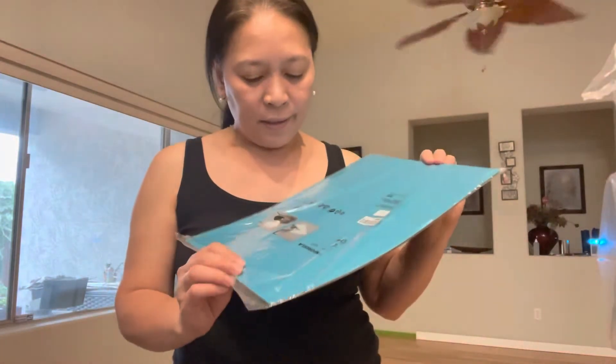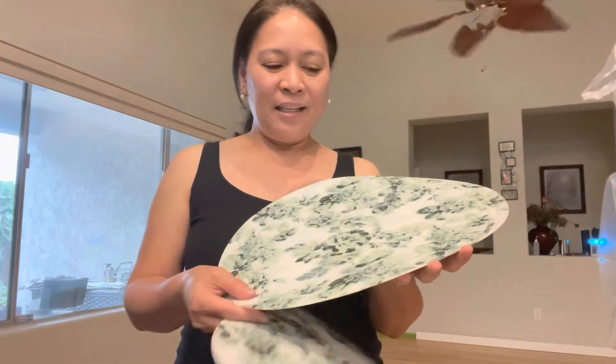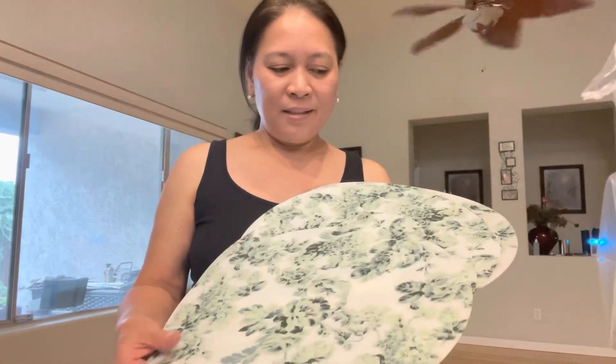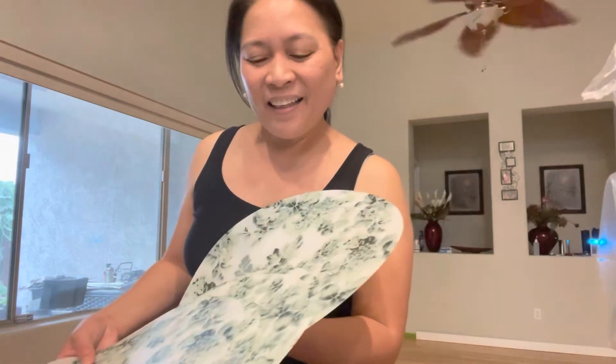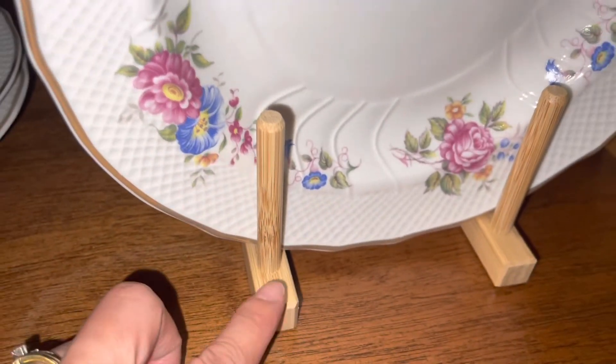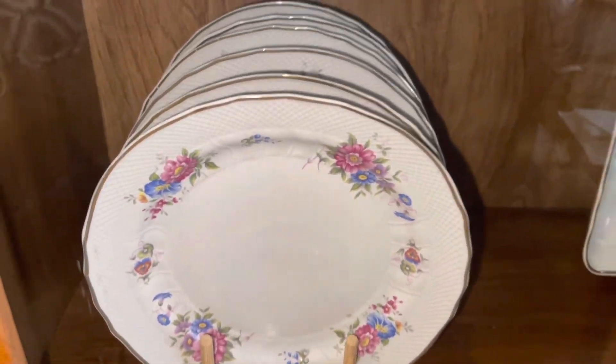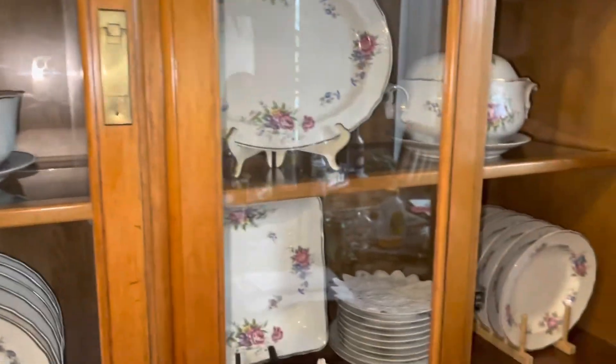Then a chopping board — plastic one. And also green placemats — we bought six of them. So that's all, thanks for watching guys. Don't forget to like and subscribe to my channel. Bye! That's what we bought — also a plate holder, guys. Looks great. I did the same on the other side. Okay, bye!